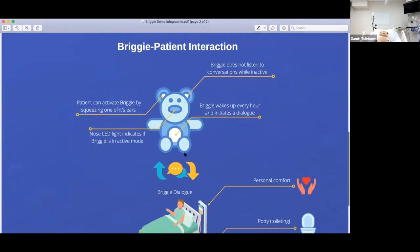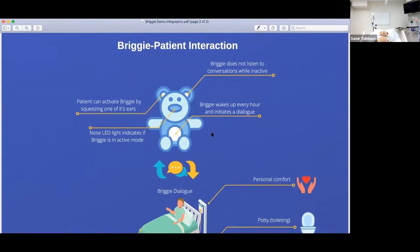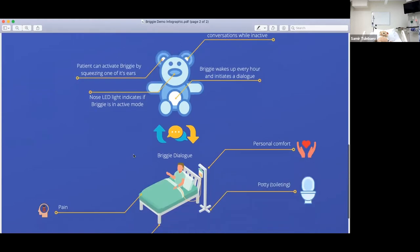This is a schematic of Brigham patient interaction. The most important thing to note is that Brigham does not listen to conversations while inactive. We think this is extremely important for patient privacy. So it doesn't work like Alexa or Siri — it doesn't listen all the time. It will either get activated every hour by itself to ask questions, or you have to activate it by pressing one of its ears. Those LED lights will indicate that Brigham is in active mode.